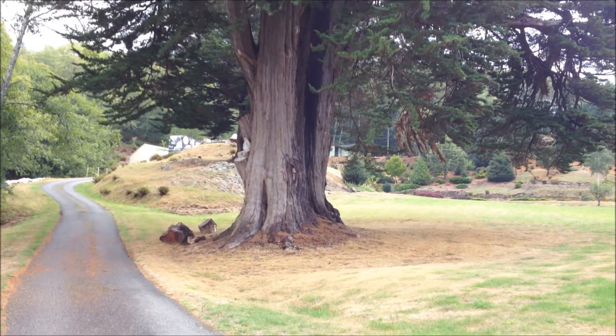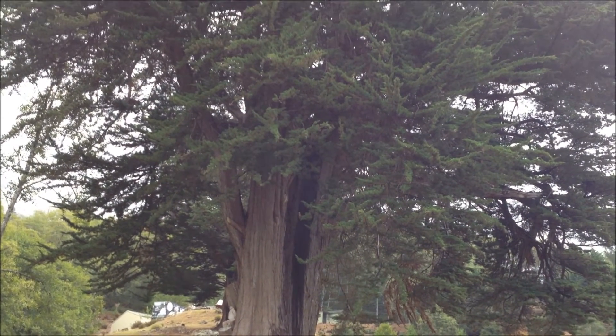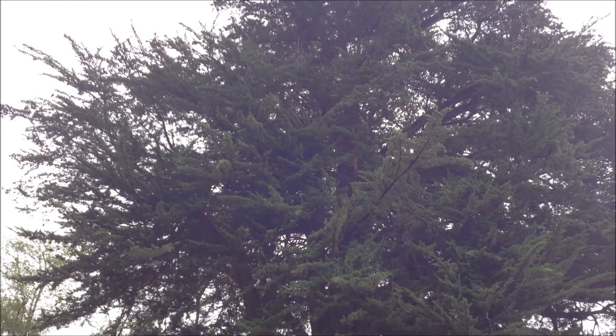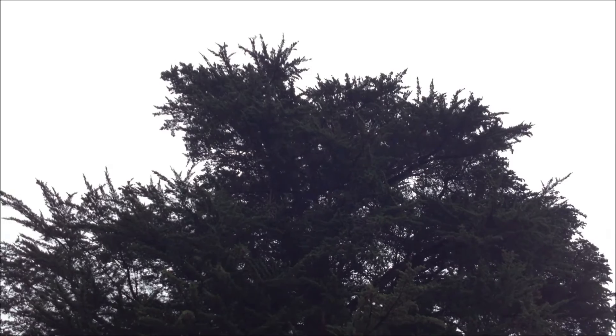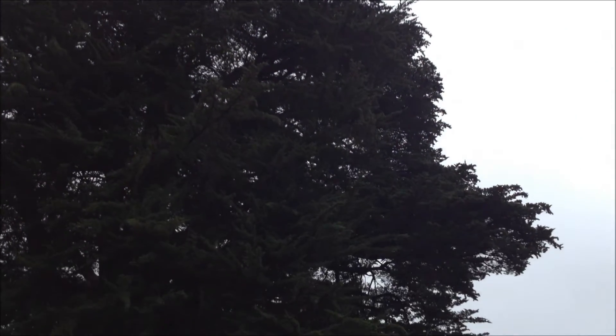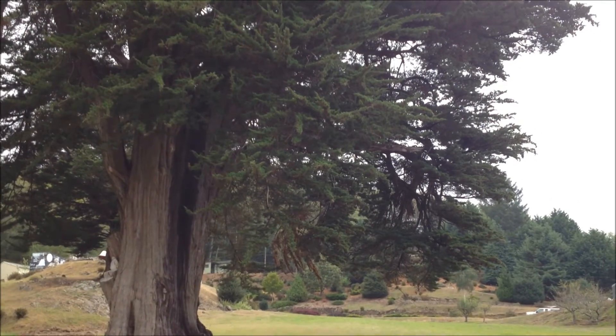Here's another monster just up the hill from the other. Wow, that's a big tree.